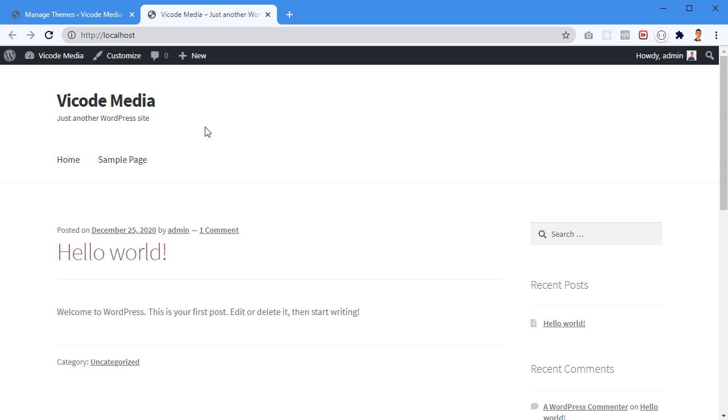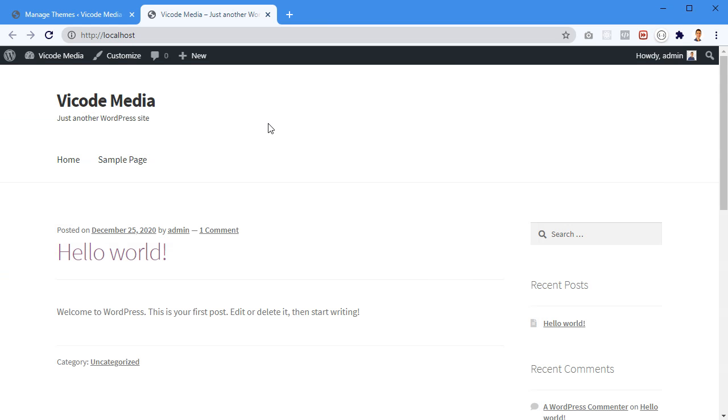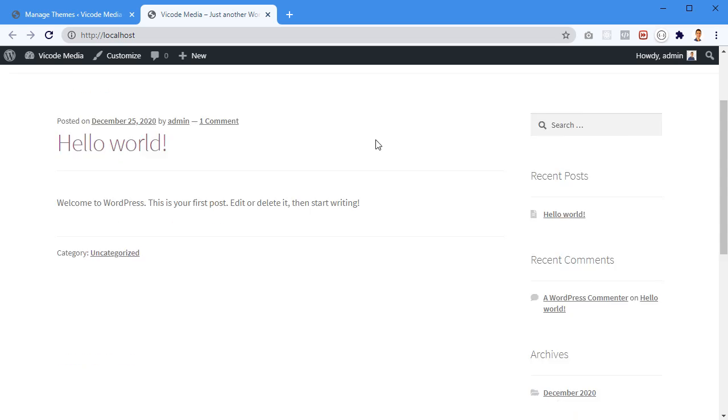Now let's go back to the website and refresh. Nothing happens because I'm logged in. But if I open an incognito tab and refresh the page, we can see the 'Coming Soon' page. So if you're not logged in you'll see the coming soon page; if you are logged in, you won't.